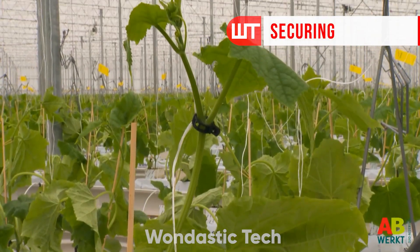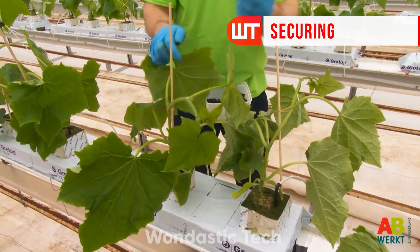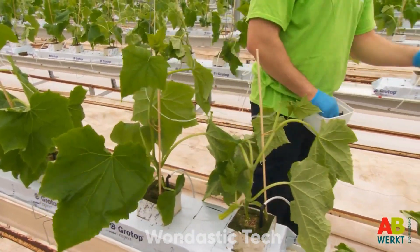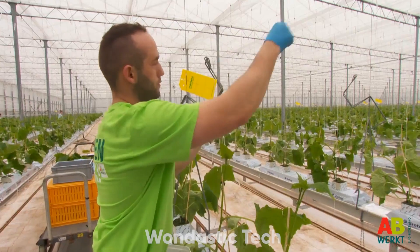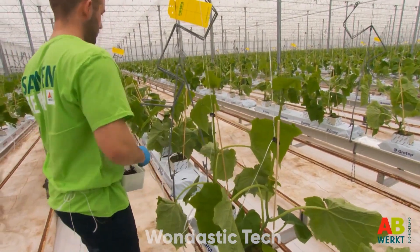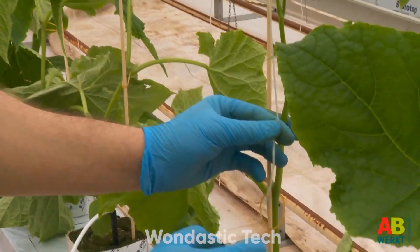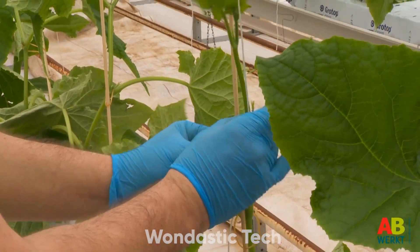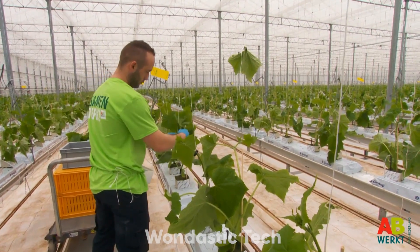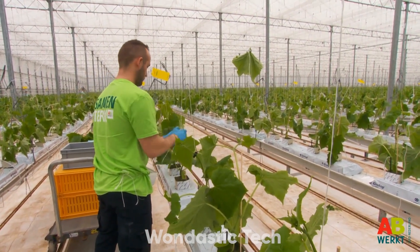Once the plants are in place, it's time to train them to grow upward. In the greenhouse, space is precious. Each cucumber plant is attached to a rope hanging from the crop wire at the top of the greenhouse, encouraging the plant to grow vertically. By training plants to grow upward, greenhouses can fit 20 to 30 percent more plants in the same area, maximizing yield and improving light exposure. Throughout this stage, greenhouse workers wrap the rope around each plant, supporting it as it grows taller and ensuring it remains stable.